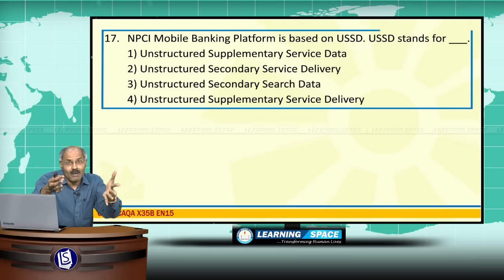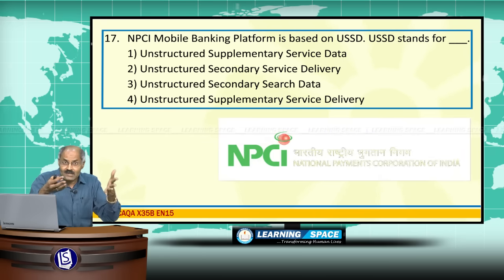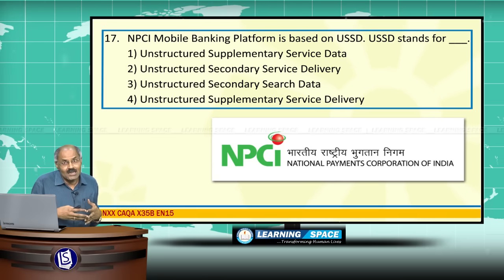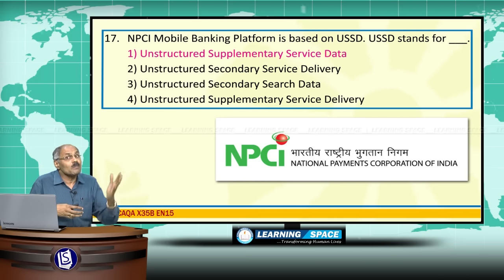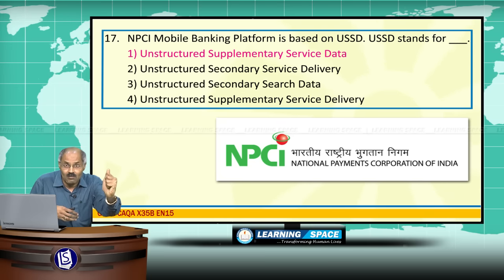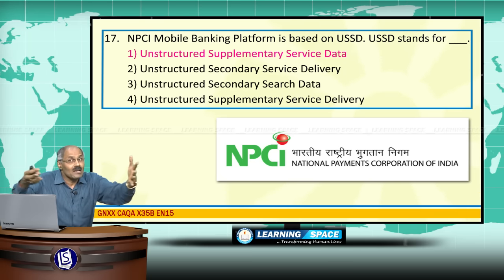NPCI's Mobile Banking Platform is based on USSD. USSD stands for Unstructured Supplementary Service Data. NPCI is now trying to develop another platform to increase the penetration of mobile banking services in the country, as India has around 90 crore mobile phones.